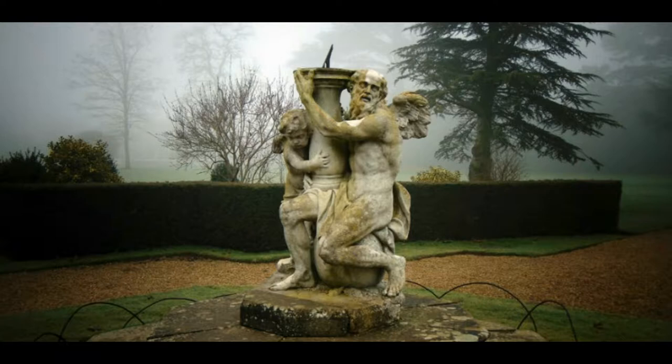Carved from limestone, the pedestal of the sundial shows Kronos, god of time, and Eros, god of love.